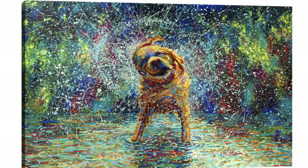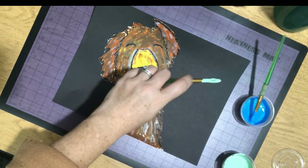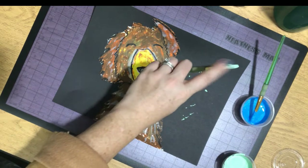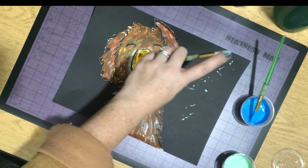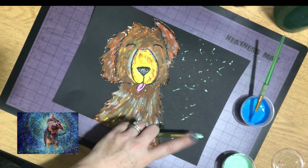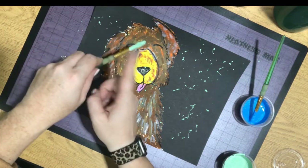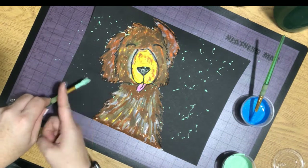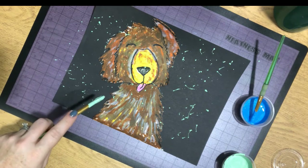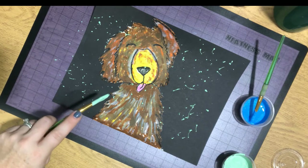Now that we have our paper on here, the next step is the splatter technique. I've taken our liquid tempera and added a little bit of water to it so that way it spreads nicely on the paper. You're going to have a paintbrush and tap the paint onto your paper to give it that effect. You can also use your other finger and just tap like you're a drummer on top. Make sure you're close to the paper as you're doing this.